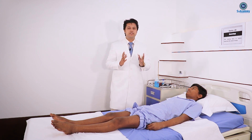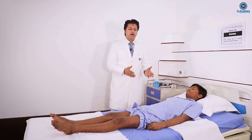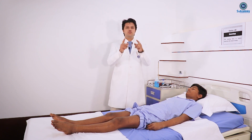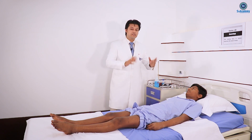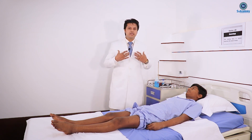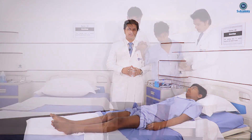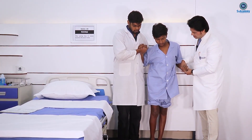We are demonstrating how this young boy has bilateral ataxia — but you shouldn't do this in real exams, because he is really ataxic. It is really difficult for a single person to support him and demonstrate the gait examination.